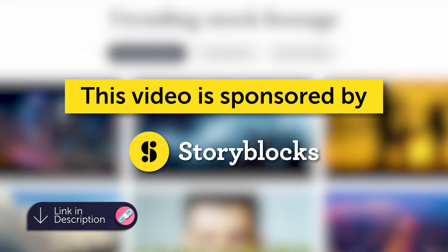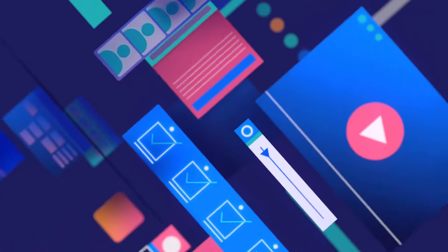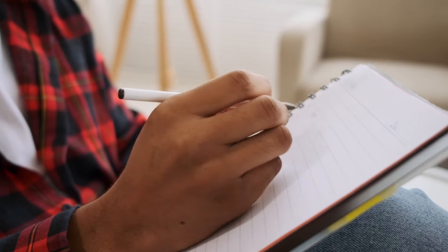This video is sponsored by Storyblocks — find the link below in the description. I'm on a mission to help you make the best showreel you can in the quickest time. It can be really difficult to be objective about the work that we make, but today we're going to go through a checklist to make sure that you can make a great showreel and get hired for motion design projects.